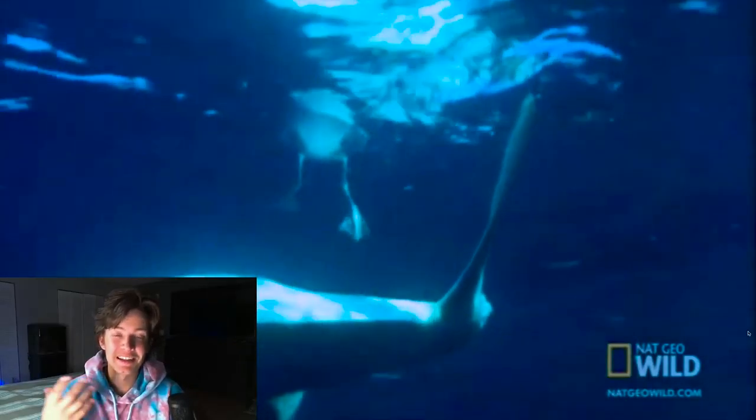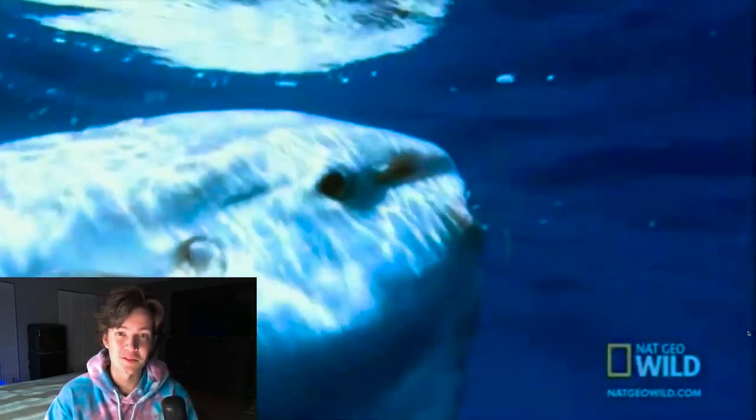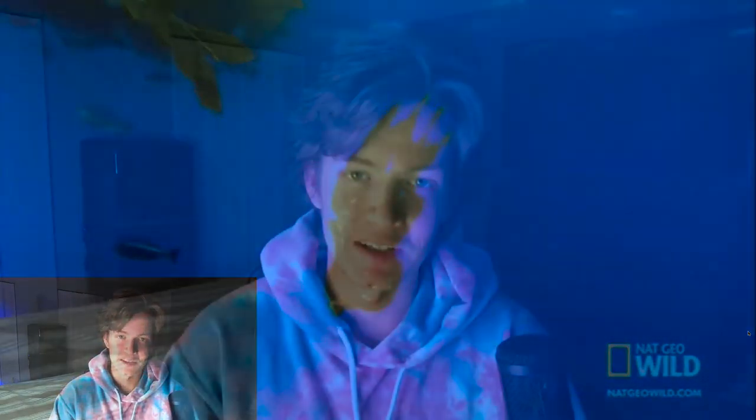One problem that the sunfish faces is that it grows parasites all over its body. It can become so infected that it comes to the surface for birds to land on them and pick them off. Here's a bird that's literally diving under the water to pick parasites off of an ocean sunfish. They struggle with being slow-moving fish, so they accumulate a lot of parasites being as large and as vulnerable as they are. It's such a unique relationship that the birds and the sunfish have created — the sunfish comes to the surface and lets the birds eat the parasites off of them.